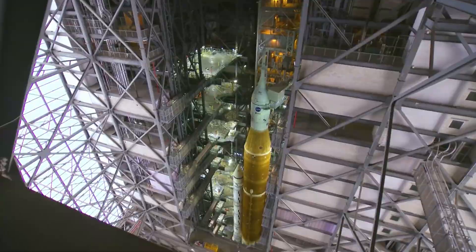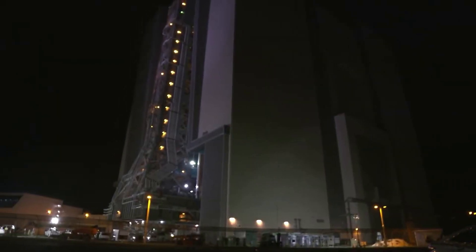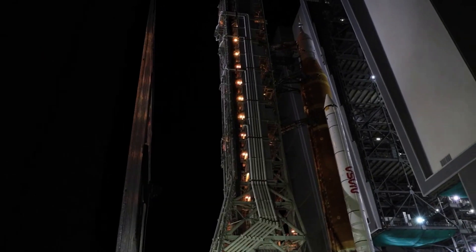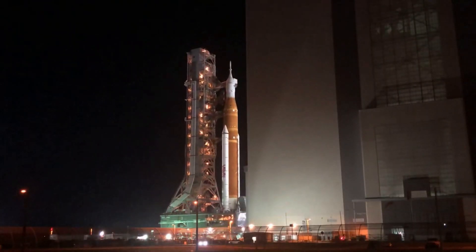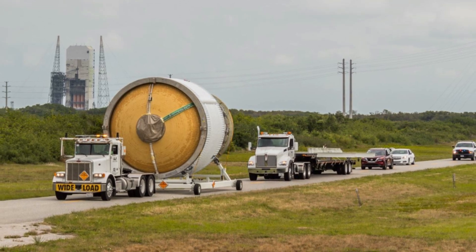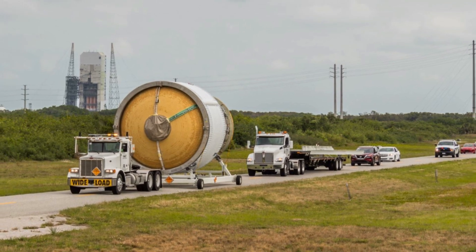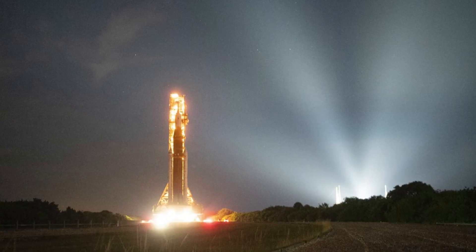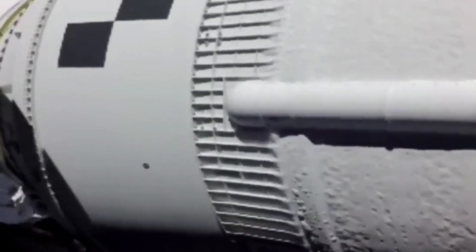ULA, responsible for this component, has manufactured three ICPS stages in its factory in Decatur, Alabama, under a collaborative partnership with Boeing. The stages will be used for the initial three SLS rockets. ICPS-2 was delivered to ULA facilities at Cape Canaveral in 2021. The stage recently came out of storage and moved into a test cell at the Delta Operations Center to begin undergoing checkouts and processing to support the Artemis 2 launch.